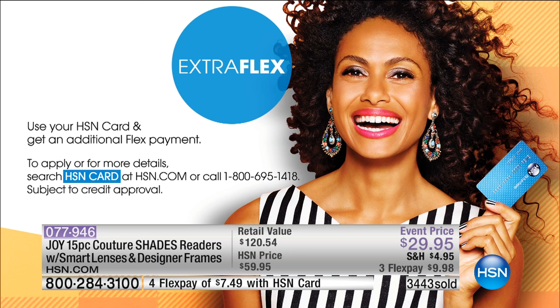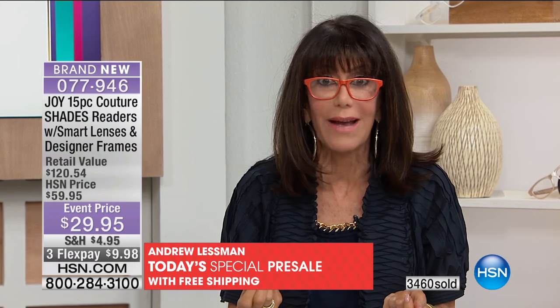I have them everywhere in my home. I have given these to more friends, family members, men, women. Men love them because it's for everything — it's for texting on our phone, it's for reading the menus, it's for reading. If you love books, what about crafting, for sewing, for working with any kind of arts and crafts?